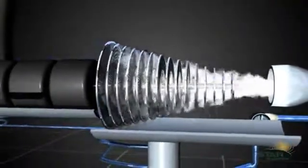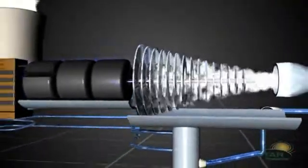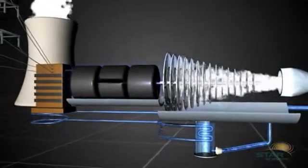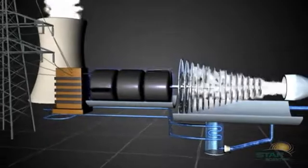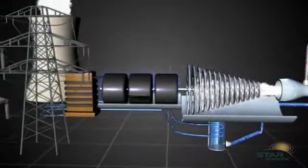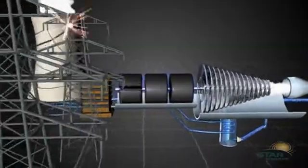Once the steam exits the turbines, it is cooled and recycled through the heat exchanger. The only fuel used to power Star Scientific's muon energy generator is deuterium, a naturally occurring isotope of hydrogen abundantly available in seawater.